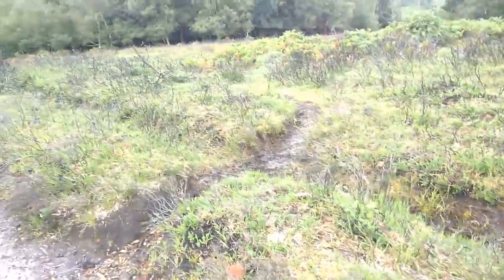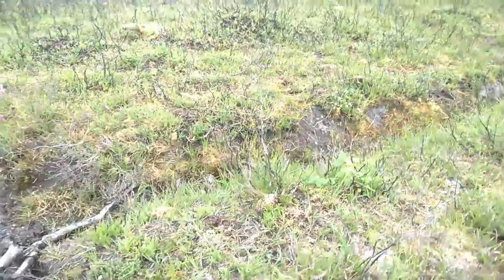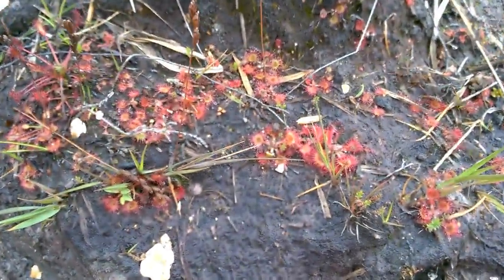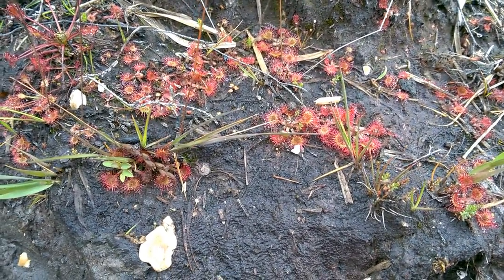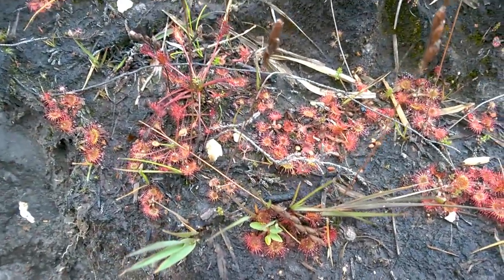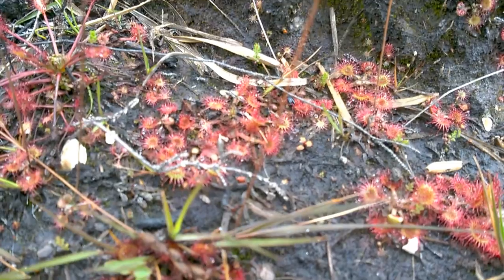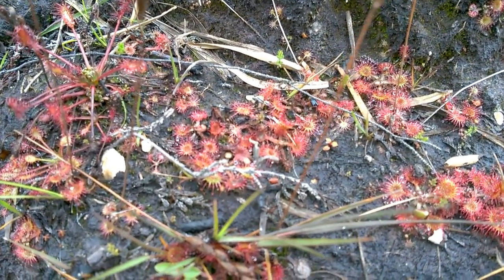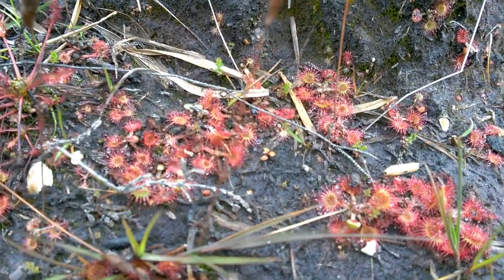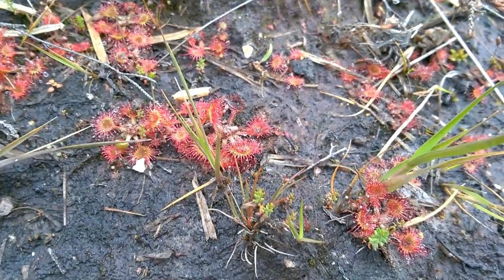While we're here, let's take a moment to enjoy one of my favourite little wetland plants. This is sundew — a carnivorous plant that grows in wetlands. It has these little leaf pads covered in tiny hairs that have got sticky droplets on the end of them. This plant traps insects and then digests them to obtain nutrients, because it's growing in a nutrient-poor environment.